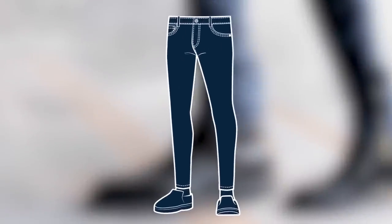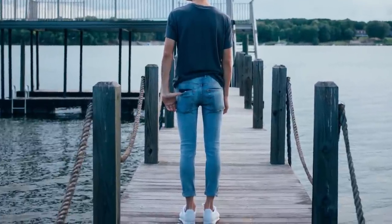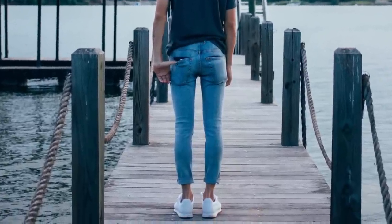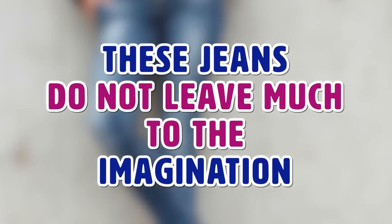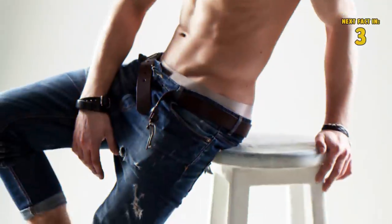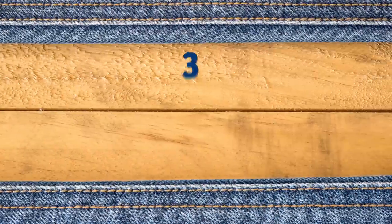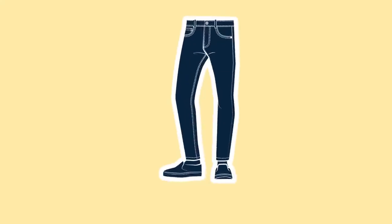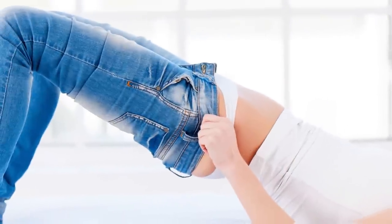Number two: skinny. You've seen these on punkers and rock stars all around the world — the skinny jean is an icon in and of itself. They stick to the body, contouring your quads, hamstrings, and everything else. They're extra snug in the thighs and get more and more narrow the lower you go. We recommend these if you've got shorter legs or some legs you'd like to show off.